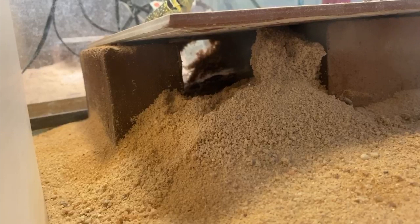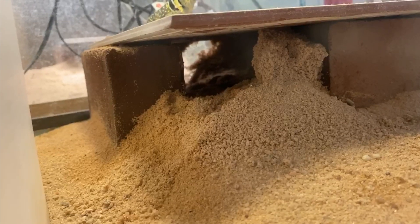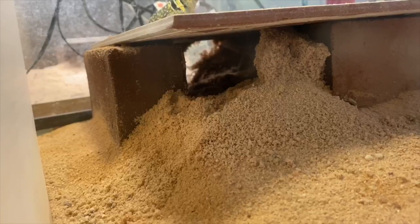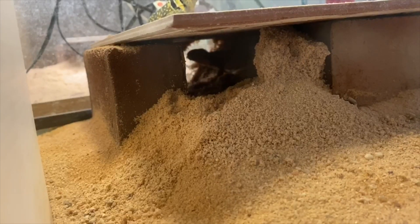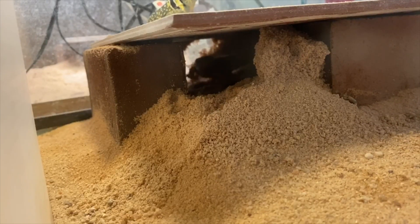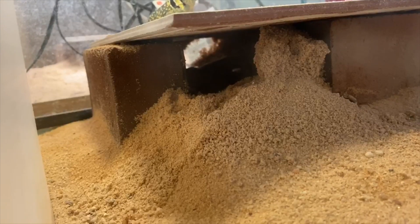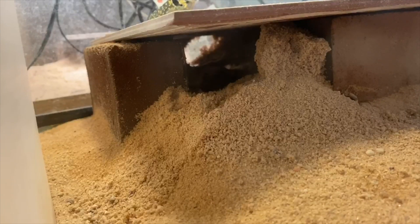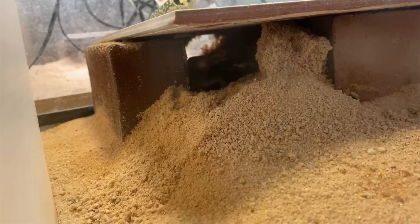That is common, and it can also lead to complications where the females are too stressed to lay but yet they can't reabsorb the eggs either, and it can possibly lead to some medical issues that you would need to take them to a vet for. As you can see she's digging around thoroughly.